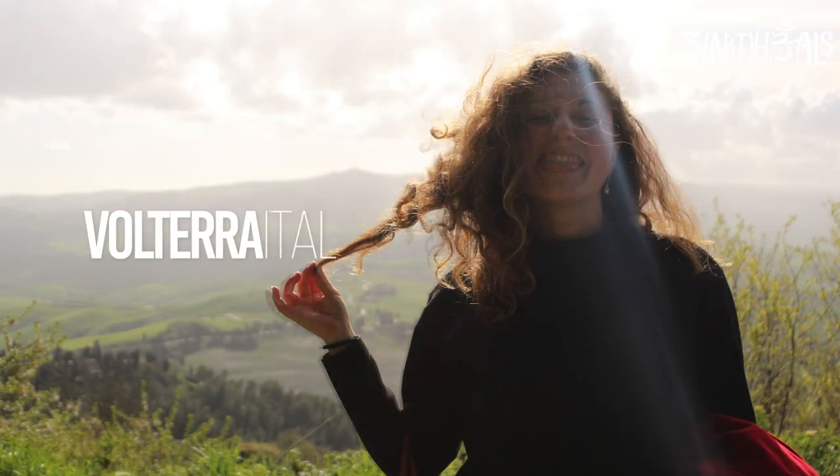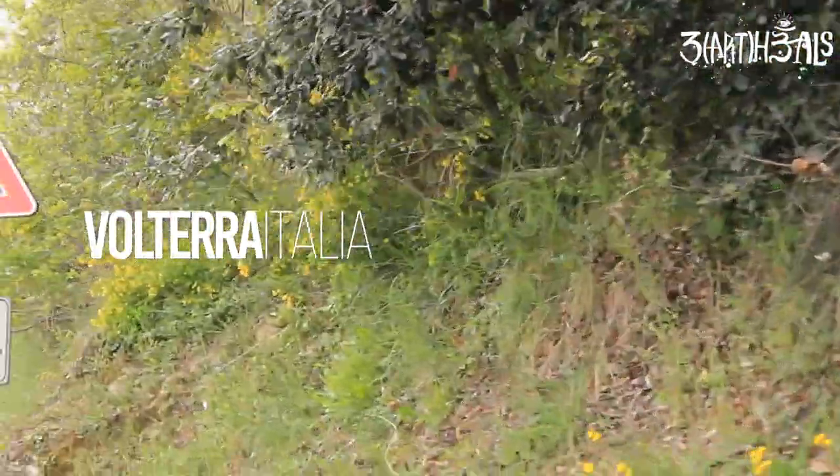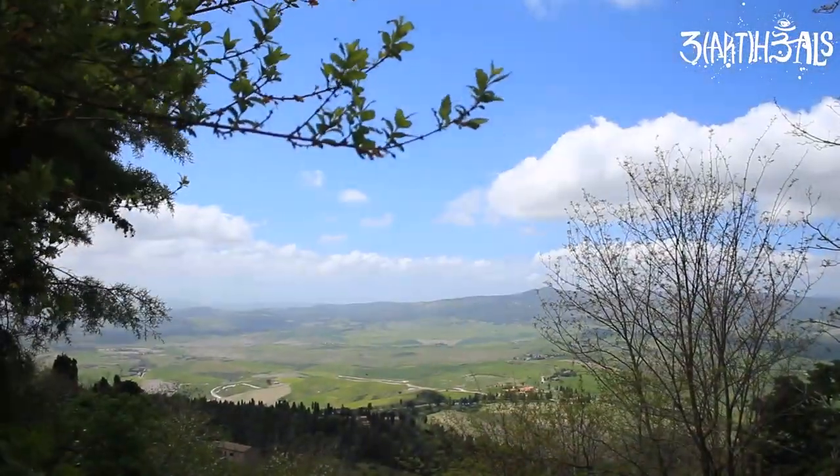Today, Art Heals Earth is in Volterra, Italy, specifically at the archaeological site for the Valle Buona area, or L'Aria Archeologica del Valle Buona.